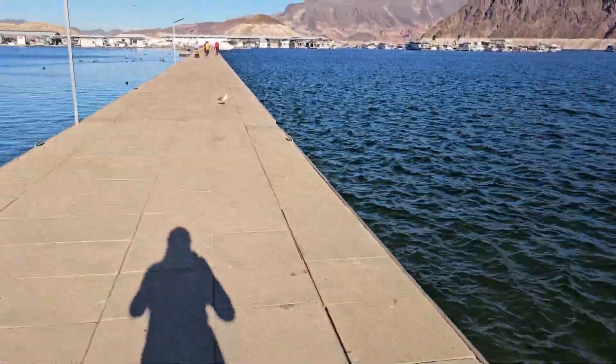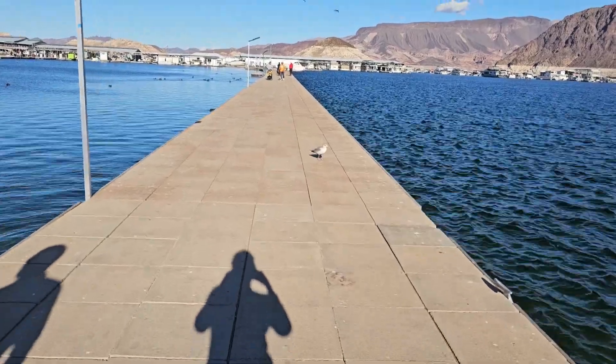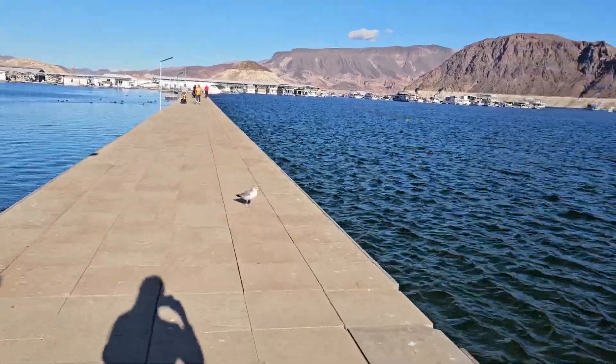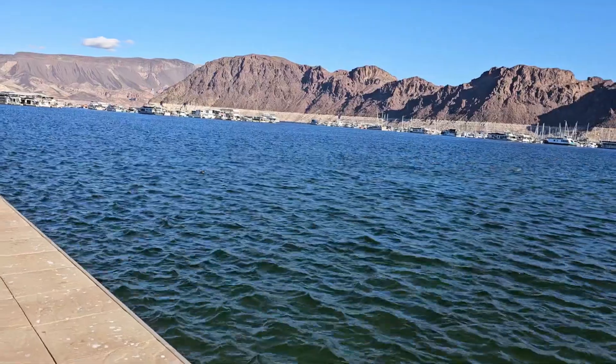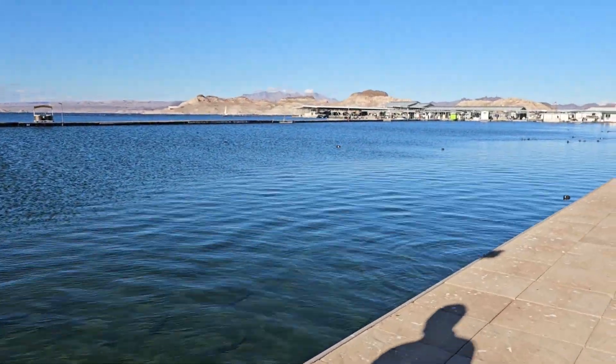Let's get to the end of this Las Vegas Lake Mead Boat Harbor. Just a little bit windy - not too windy. It'll make a little ripple in the water.